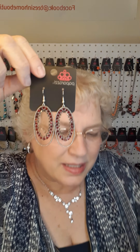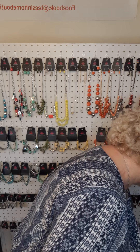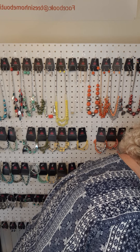I have these gorgeous fishhook earrings in red — number 158. I also have this long necklace in red with silver — number 138. I have this set of two stretch bracelets. These can be stacked or worn individually. They are in red.